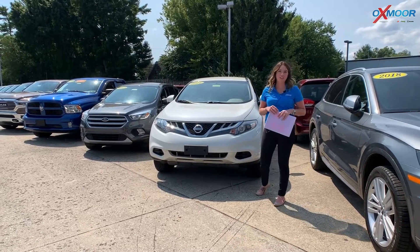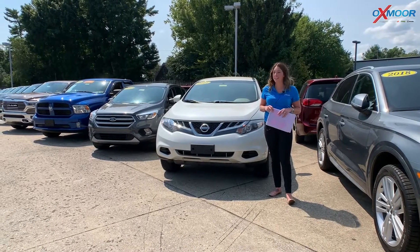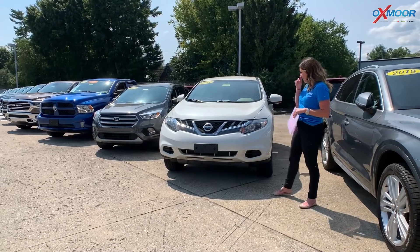Hey everyone, it's Gabrielle over here at Oxmoor Chrysler for our weekly used car specials. I have three vehicles I'd like to share with you all, so we're going to go over some information on the first one.